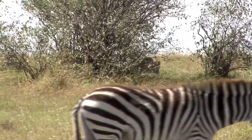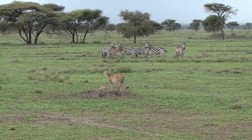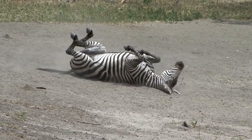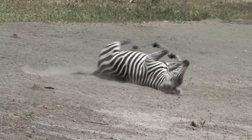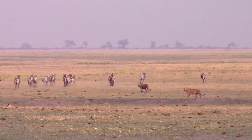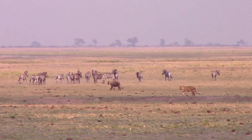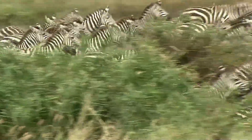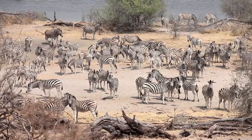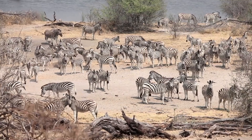Zebras have a lot of predators in the wild. Lions, hyenas, cheetahs, wild dogs, and other big carnivores in Africa all see zebras as a tasty meal. But zebras have some pretty cool adaptations that help them stay safe. They're really fast runners and can reach speeds of up to 40 miles per hour, which helps them outrun predators. Those stripes may actually help to confuse predators and make it harder for them to pick out a single zebra in a herd. Plus, zebras like to hang out in groups called harems, which can help protect them from predators.